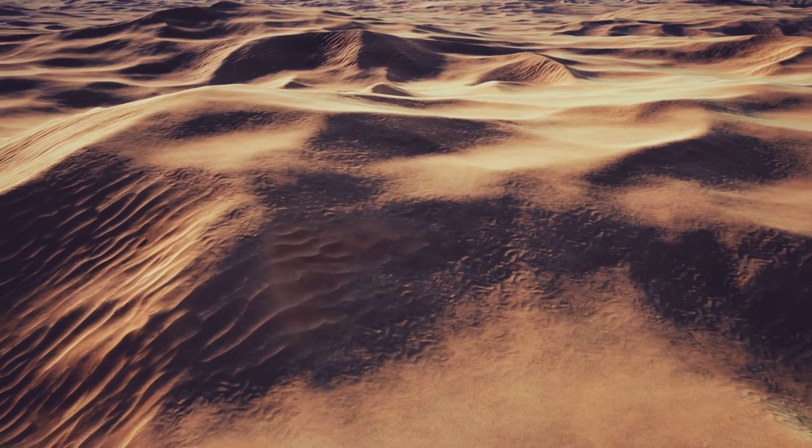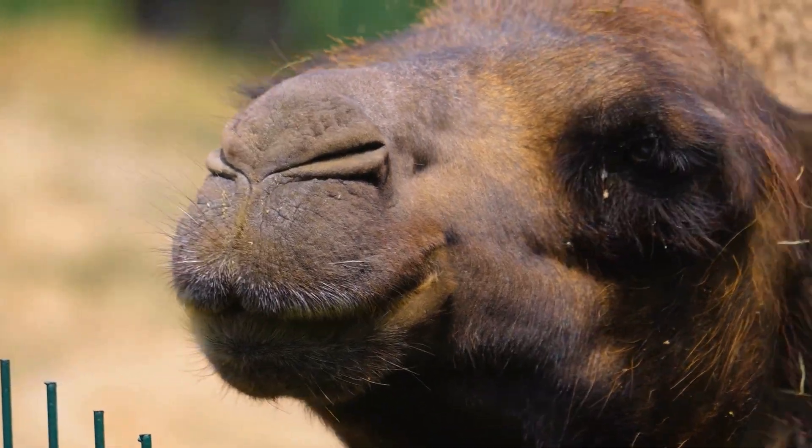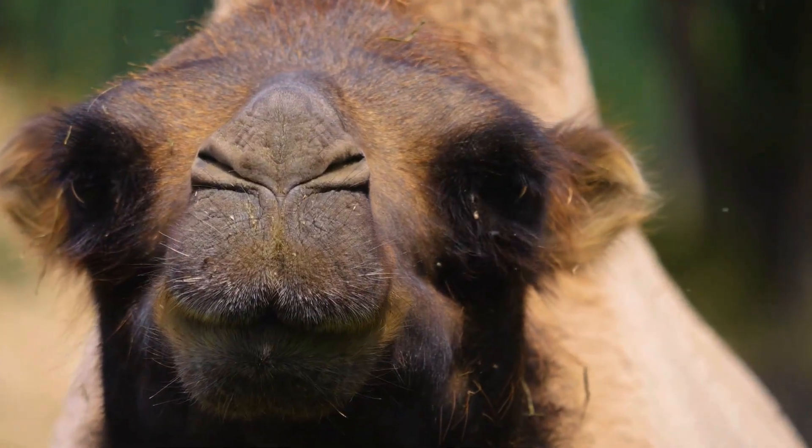The desert is hot and dry with little water. Camels live here. They have thick eyelashes, wide feet, and store fat in their humps to survive in the heat.